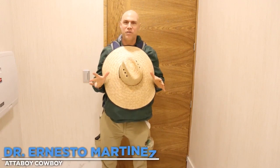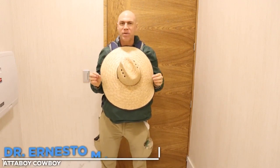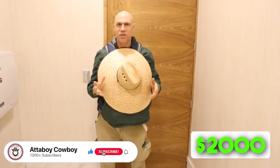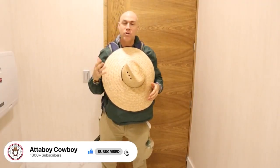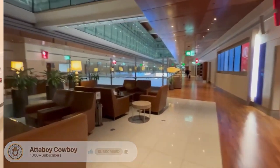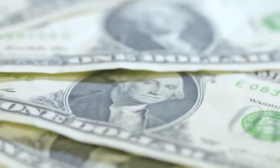Hi everyone, this is Dr. Ernesto from Attaboy Cowboy, and today I'm going to show you how to pack and save over $2,000 in a month in baggage fees. I travel quite a bit — I'm in a first class lounge right now in Ecuador, waiting for my flight to the Galapagos Islands. This month alone, I've taken several trips and I've saved over $2,000 on checked baggage.